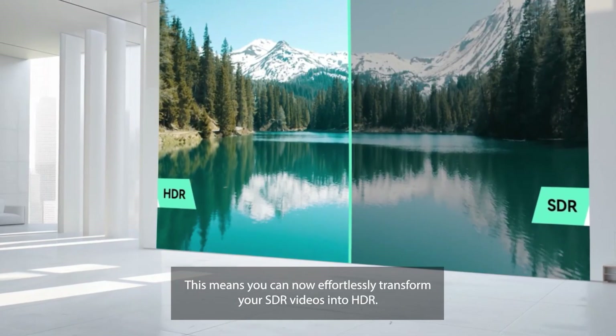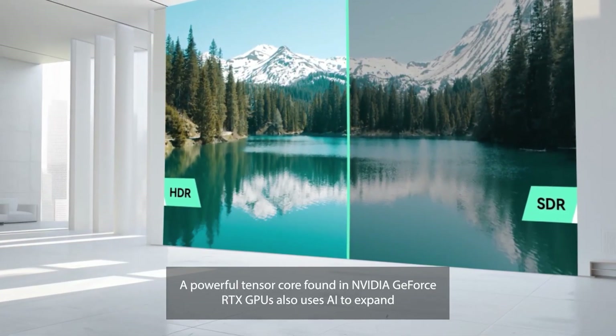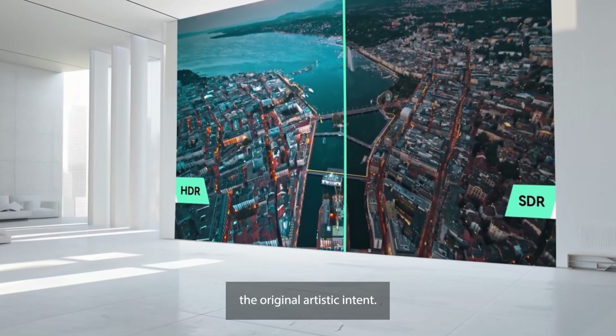This means you can now effortlessly transform your SDR videos into HDR. A powerful Tensor Core found in GeForce RTX GPUs also uses AI to expand the dynamic range of colors in your video in a natural way, while preserving their original artistic intent.